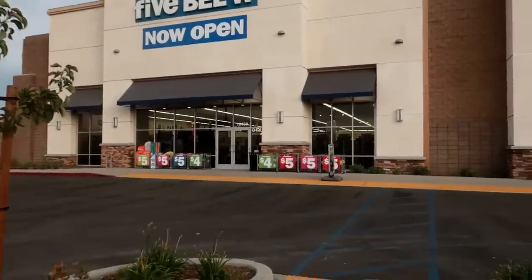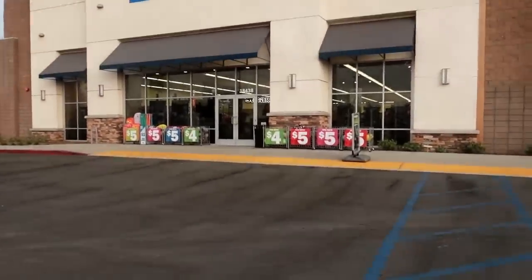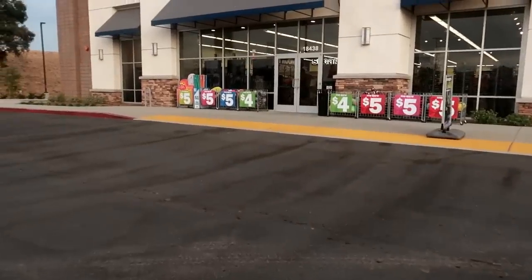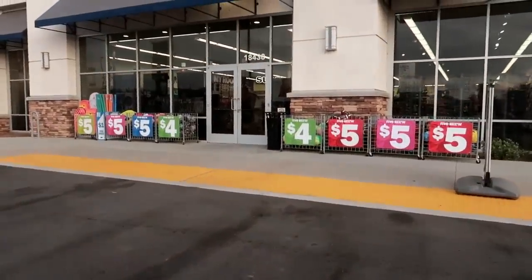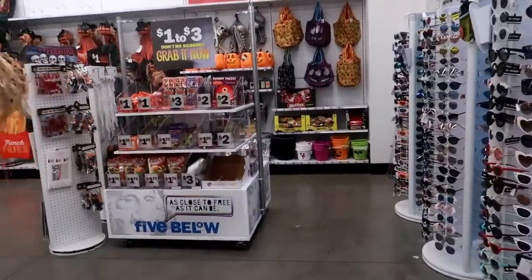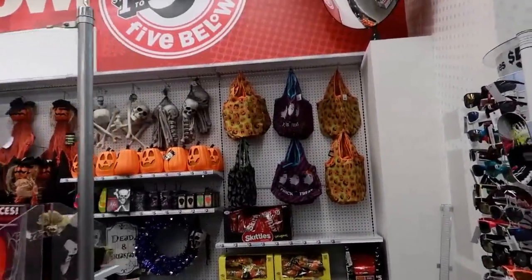Hey, welcome back! As you can see, I am at Five Below. I'm gonna go in here — not really looking for anything, but I just wanted to stop by because I was in the area. As I walked in, I still just see a bunch of Halloween stuff.